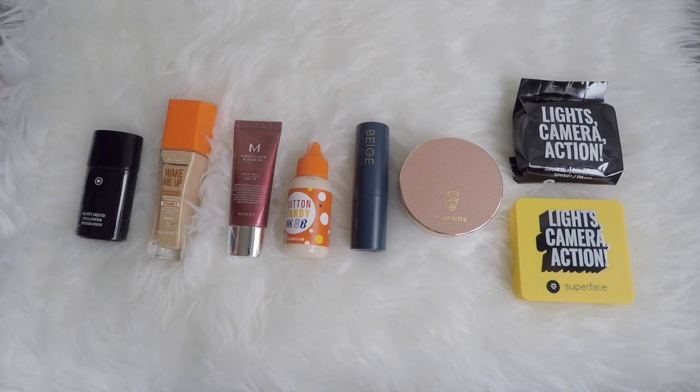And this is brand new. This is the category that I have the biggest problem in, which is foundations. Foundations do not tend to last as long as powder products. I have 8, and once I'm done with these I want to have fewer. I do not want to have so many again.